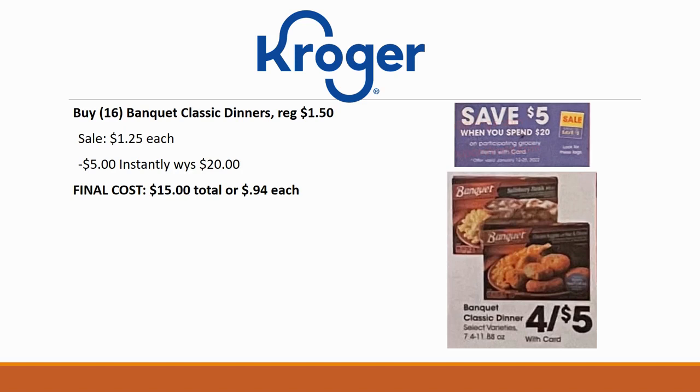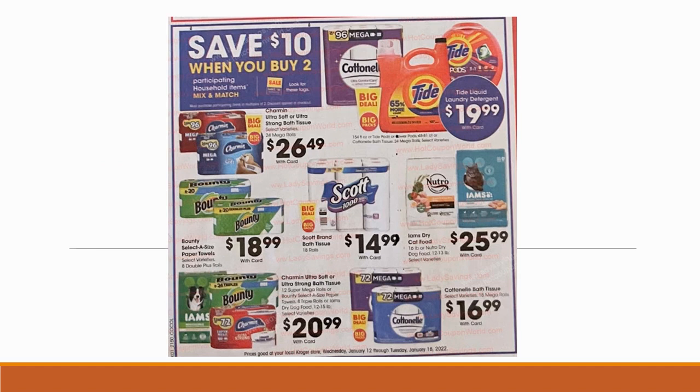I'm going to grab 16 of the Banquet Classic Dinners, regularly priced $1.50 but on sale for $1.25 each. 16 times $1.25 is exactly $20, so $5 comes off instantly at checkout — you pay $15 total or just 94 cents each. I'm also curious whether the pot pies will be included, since those are one of his favorites. If so, you could grab 20 of them or mix and match to hit $20 and get that instant $5 off.